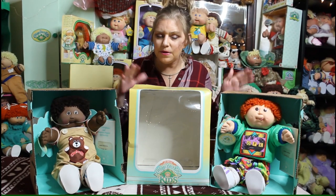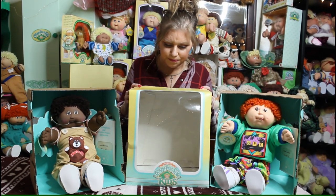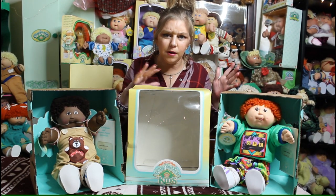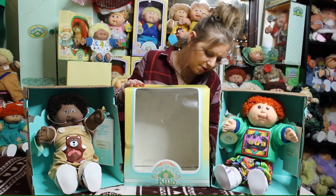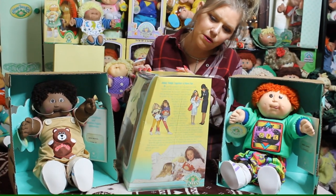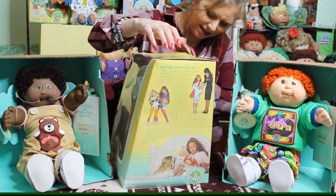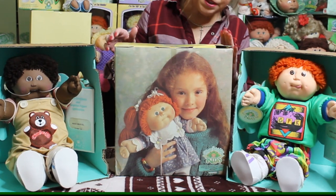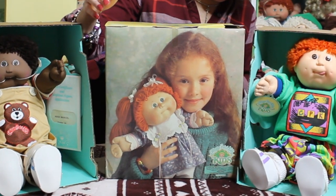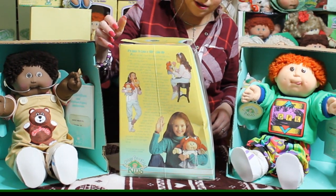These aren't the only kids that came out that year; I have some others to show you. These guys came in boxes that look like this — different from the original Coleco boxes. If you look on the side you'll see images of little girls playing with their dolls and their babies, and on the back you'll see a beautiful little girl with her little cabbie, and the same thing on the other side.